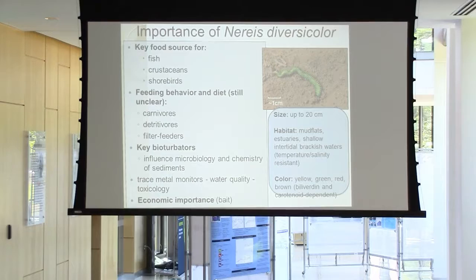Because of that, they're actually being used as trace metal monitors in studies looking at water quality. They're used a lot by toxicologists because their guts are able to process things very quickly. So if you take a worm and open it up, what you see inside is a pretty good indication of the sediment quality at that present moment.